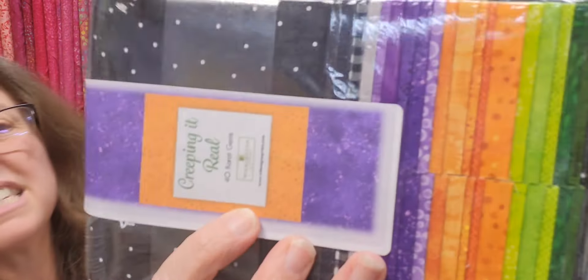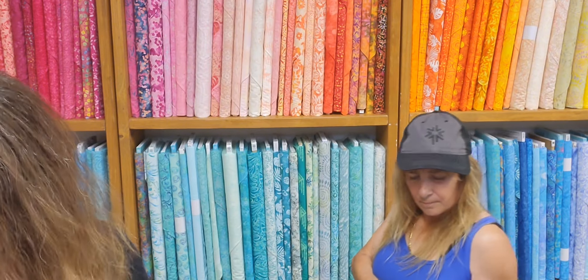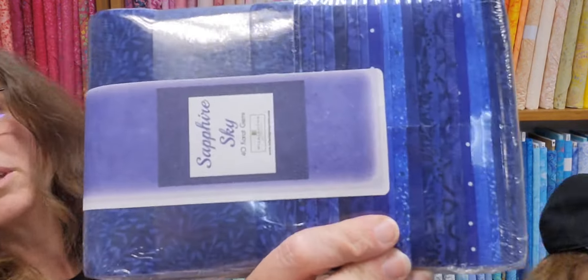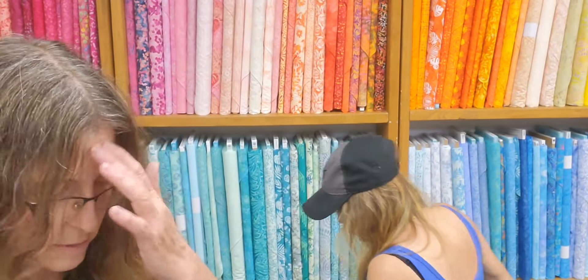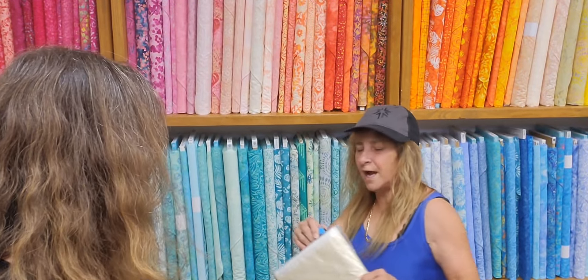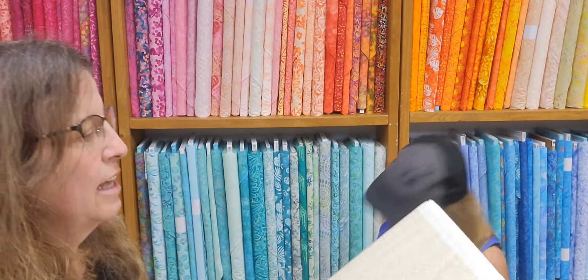Some cute Halloween basic colors for a jelly roll quilt. Very nice. Sapphire Sky — ooh. Blues, all blues. This would have been a good one for that quilt yesterday, that exploding star one. It would — or whatever it was called. Beautiful, beautiful, beautiful.